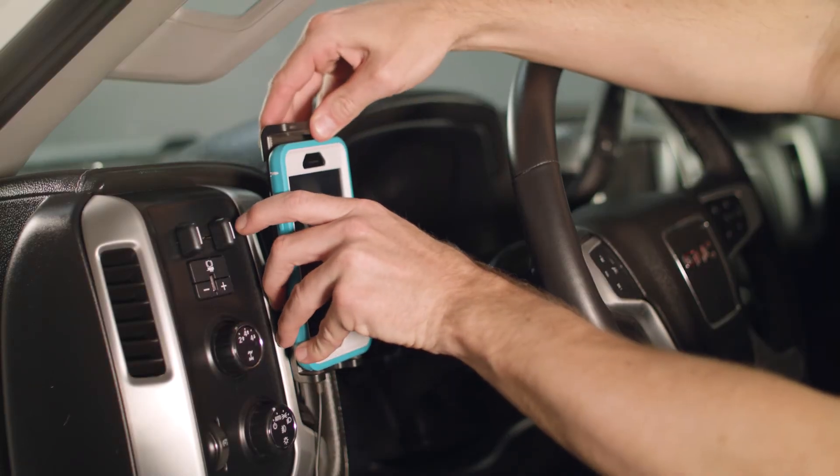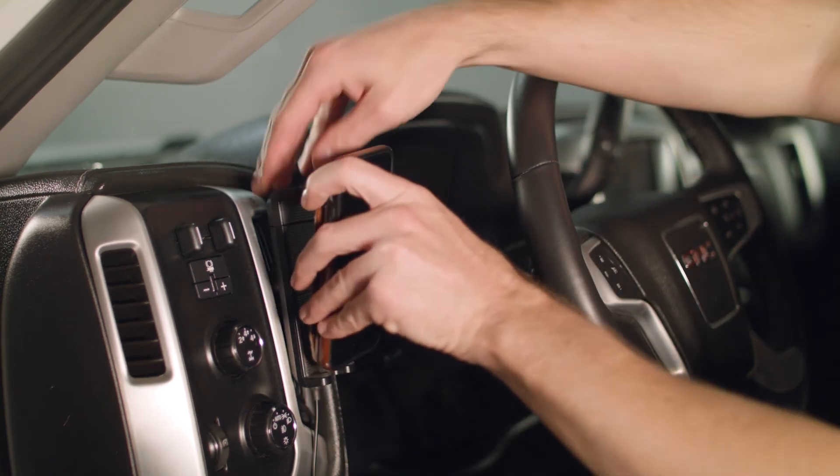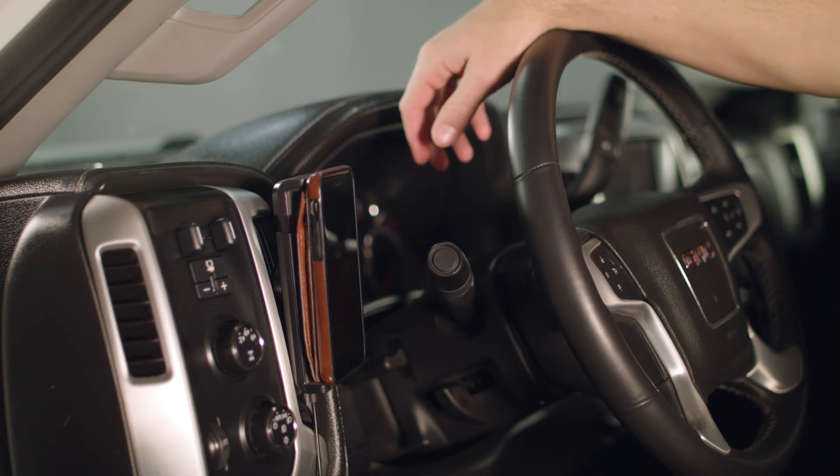For best performance, we recommend avoiding bulky cases. Wallet style phone cases can make it hard for your phone to fit in the Drive Sleek's cradle, and security chips from cards in the wallet interfere with cellular signal.